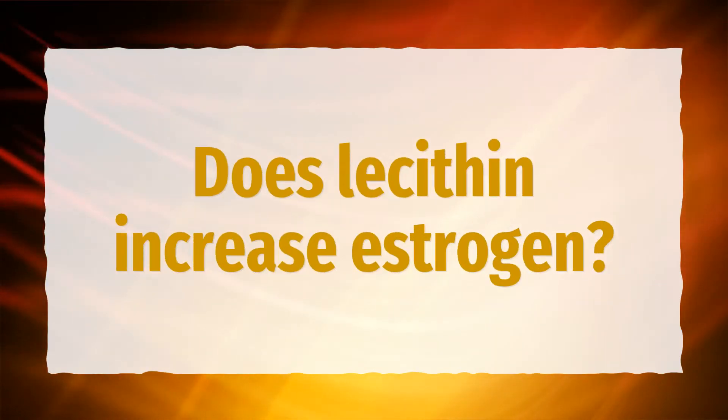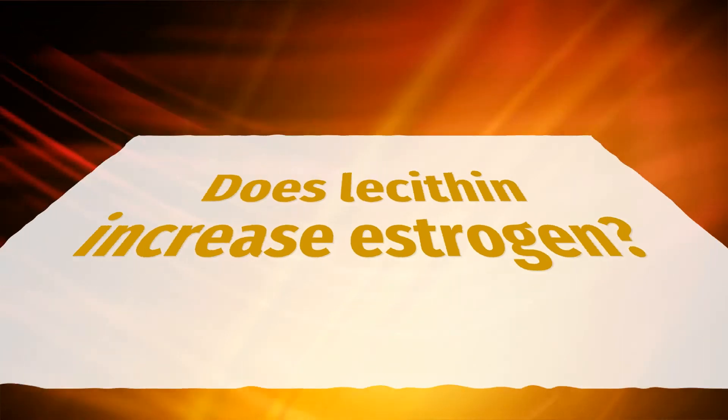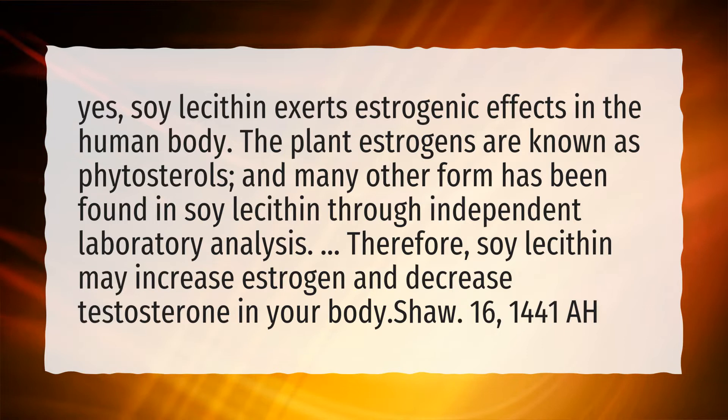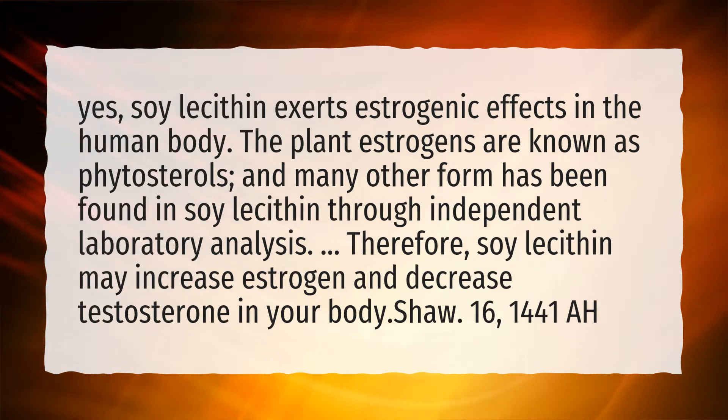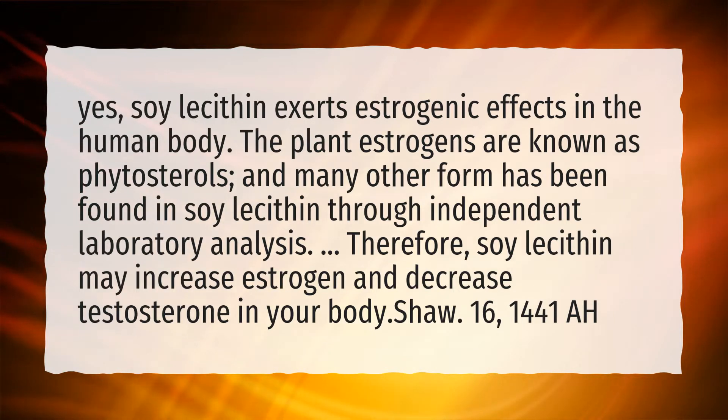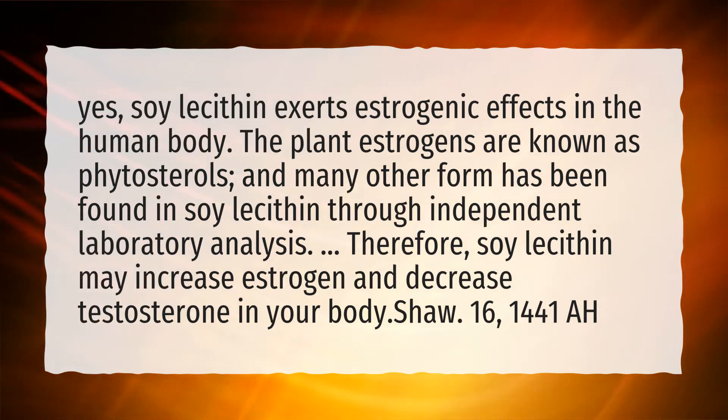Does lecithin increase estrogen? Yes, soy lecithin exerts estrogenic effects in the human body. The plant estrogens are known as phytosterols, and many other forms have been found in soy lecithin through independent laboratory analysis. Therefore, soy lecithin may increase estrogen and decrease testosterone in your body.